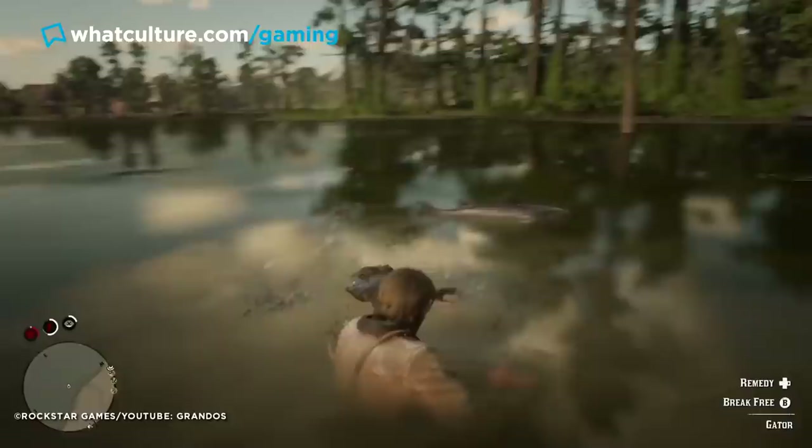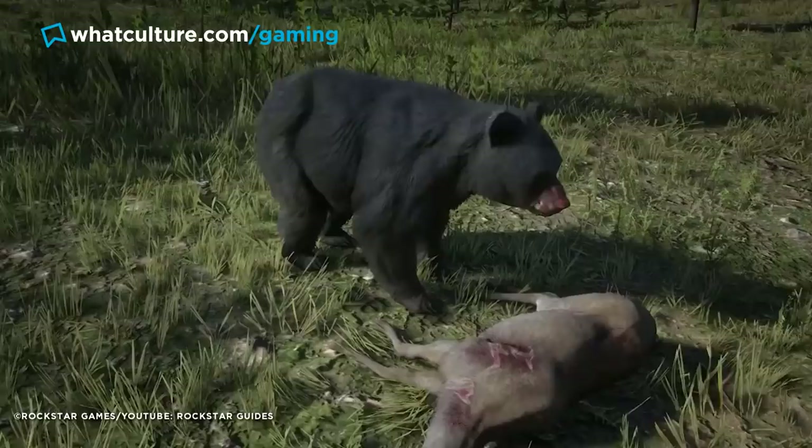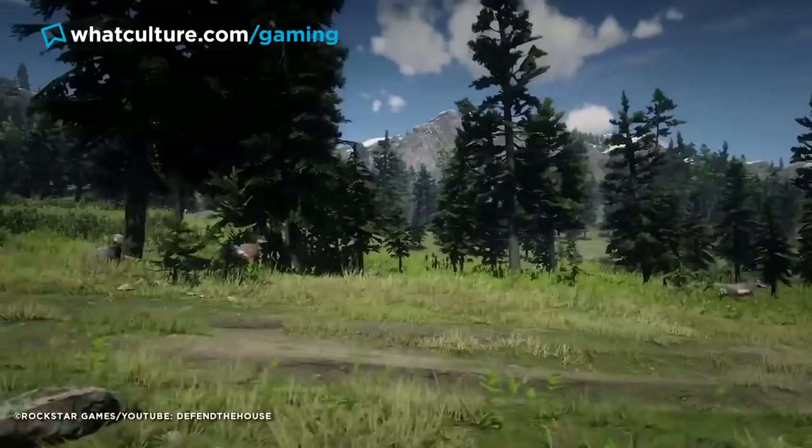The animals in Red Dead 2 actually hunt each other. While Arthur occasionally finds himself on the wrong end of a crocodile, more often they'll take their snacks in the form of smaller, less gun-toting prey like boars. Take a moment anywhere in the game world and you might see cougars stalking and attacking deer, among any number of other animal interactions that have nothing to do with your personal journey. It's this feature and many others like it that make this digital pocket of the old west a wildly addictive playground.